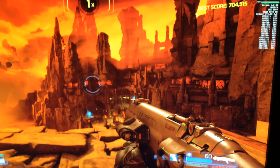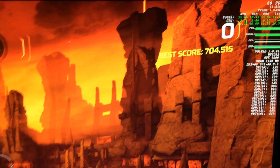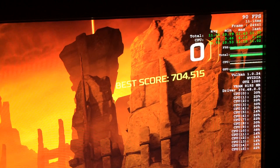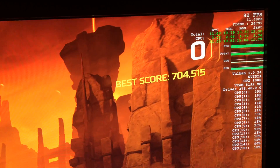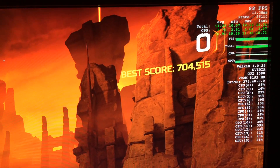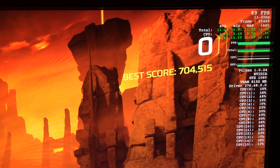Now I previously did a test with this GTX 1080 comparing it to the released Vega footage, and I just want to make a point that there is still a lot of performance coming from a GTX 1080 playing Doom at 4K — as you can see, 88 to 90 frames per second.